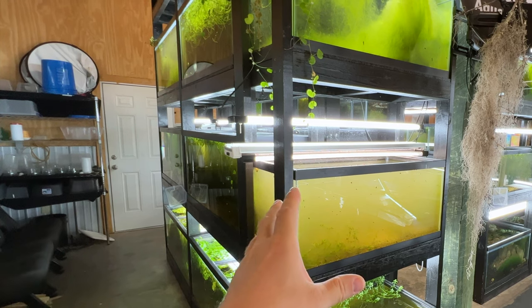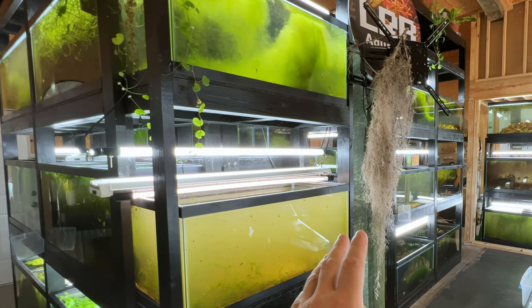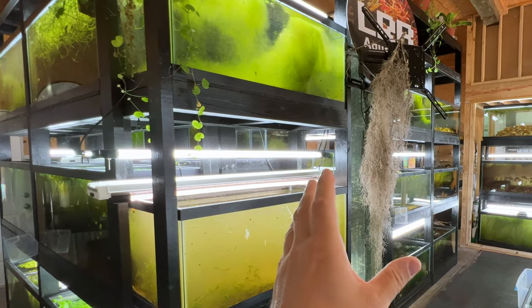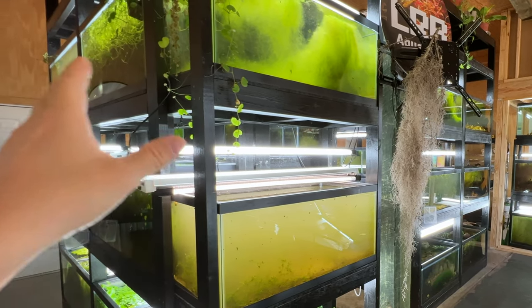I haven't done any water changes — it's been months now. I do top off in these aquariums, but since it's breeding-focused to conserve certain fish, it looks like this. I could do water changes and focus more on plants, because water changes are great for plants.